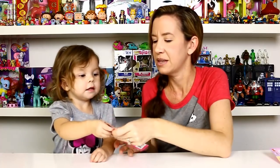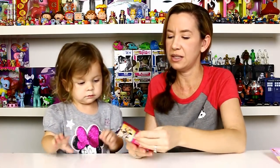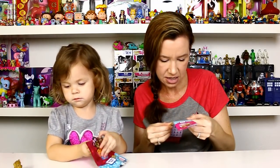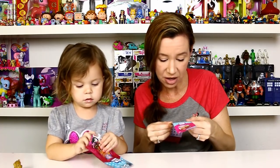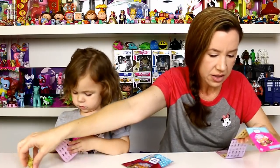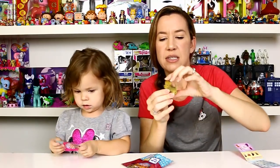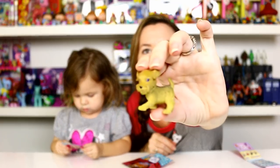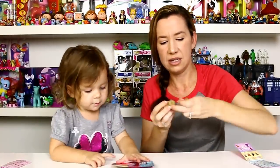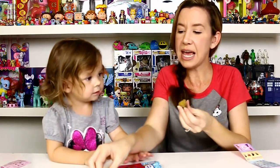Alrighty, last one — ready? Pull, pull! Is that the same as the first one? No, it's a little different — just a little different. That's Sparky the Wire Fox Terrier. He's cute, he looks really similar to the first one.